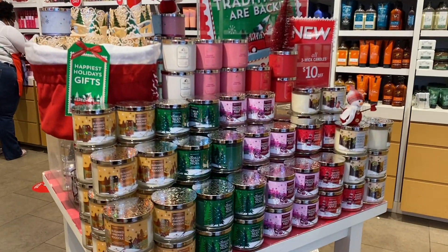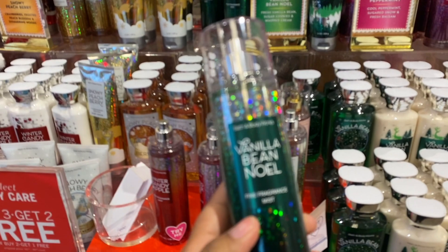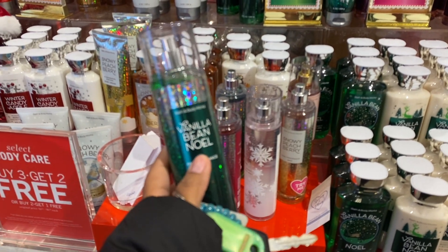Still $10 off the three-wick candles, all the body mists are $5.50 — I'm about to get a vanilla bean. It's crazy because yesterday I was about to do buy three get three, but now I got a better deal because I got them yesterday for five and now I got these for five. Welcome back to my channel — today I am back doing a Bath and Body Works winter haul. I went this morning and I went yesterday. They had a sale yesterday for $5.95 on all the body lotions, and then today, surprisingly, they had a sale on the body mists for $5.95 as well.